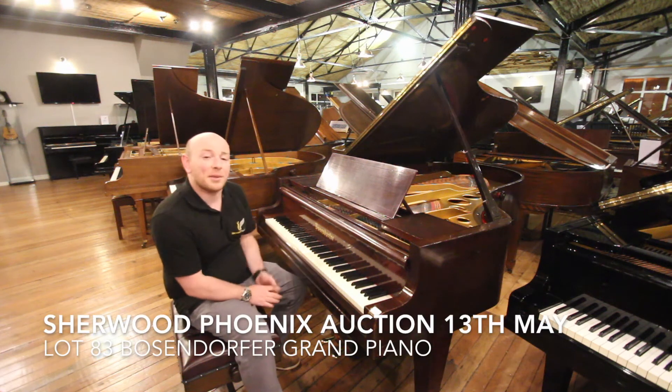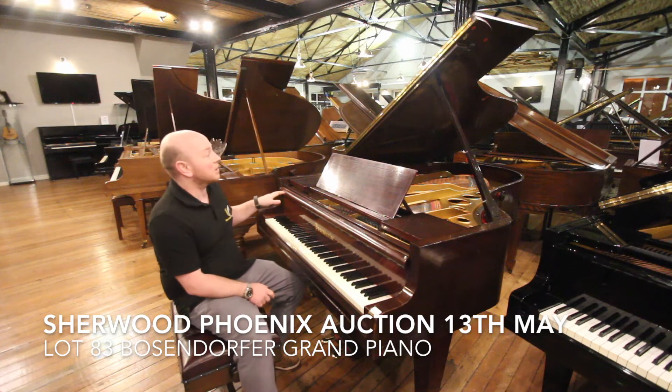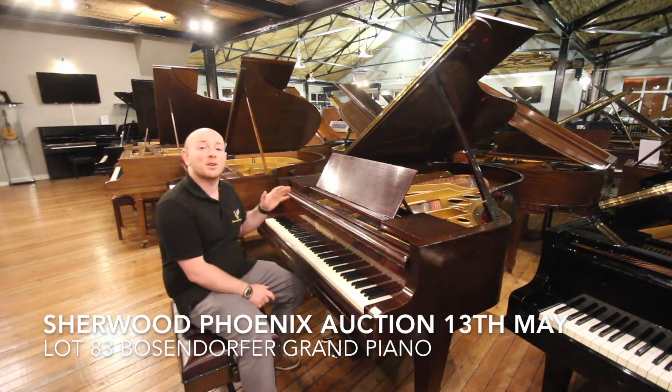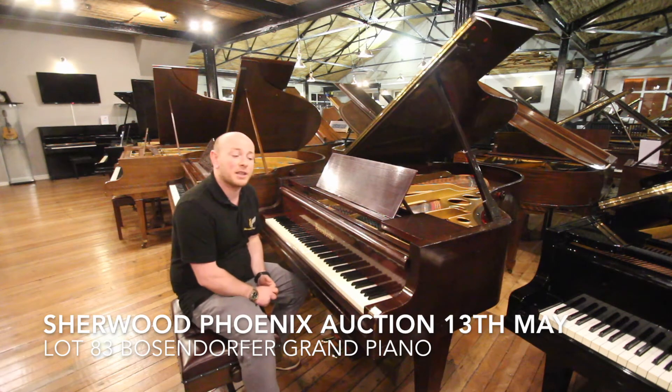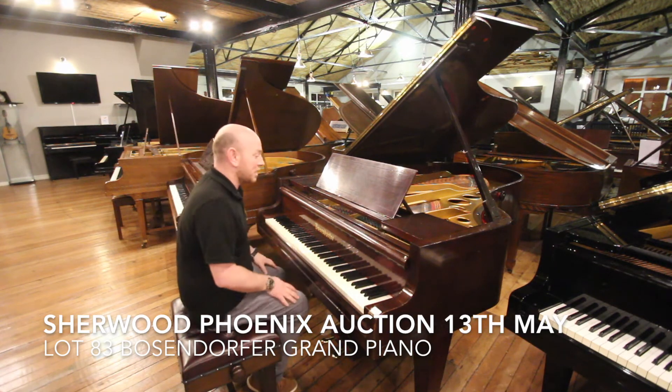Hello folks, this is lot 83 at Sherwood Phoenix upcoming auction, which is going to be held here in Sherwood Phoenix showroom on the 13th of May, this coming Sunday. Lovely Bosendorfer piano, 88-note keyboard, as you would expect.